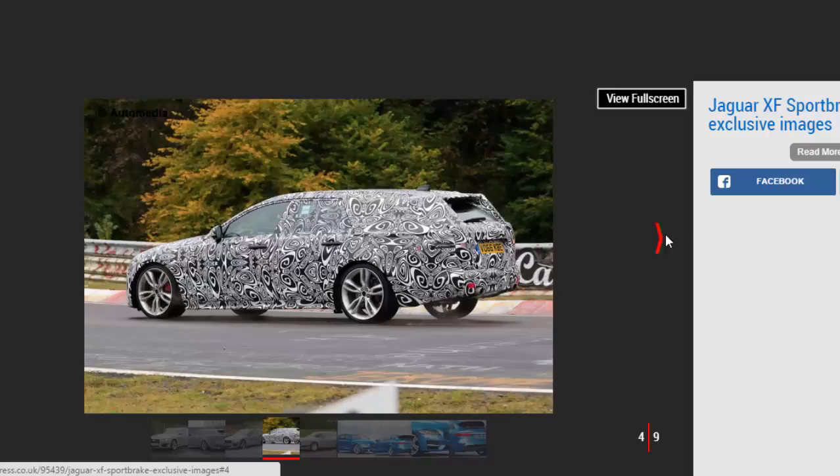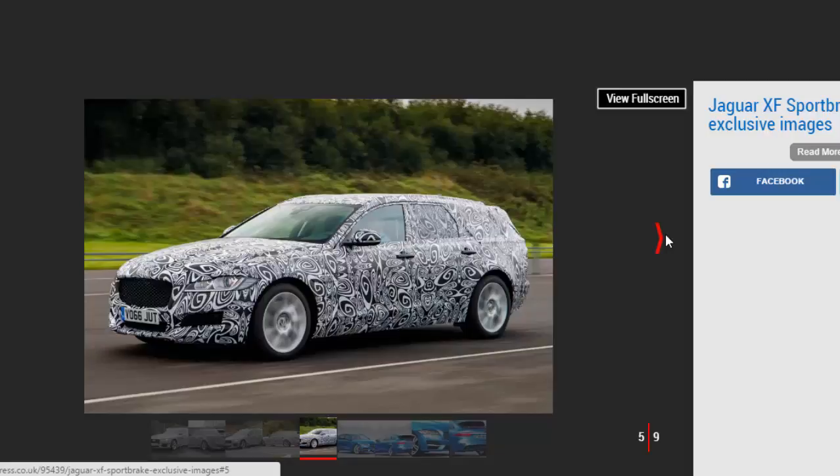Boot space is set to be slightly up on the saloon's, at around 600 litres, while with the rear seats folded, space will be larger than before — 1,700 litres is feasible. The usual floor rail fixing system and powered tailgate are expected too.